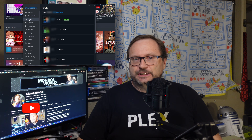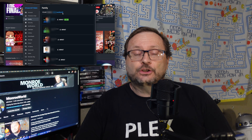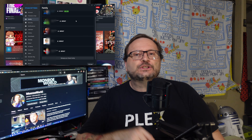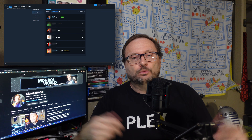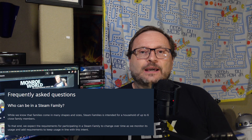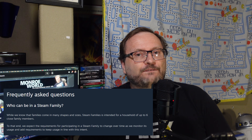If you saw my last video showing off the new Steam Deck Families beta, you were probably excited to add your family and friends to your Steam family and share each other's games. When the service first came out, there were no real requirements — the other person could be easily invited, and when they accepted, all was good. But in the Steam Families FAQ, they clearly state that Steam Families is intended for a household of up to six close family members.